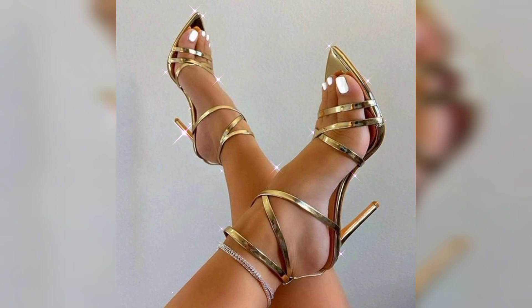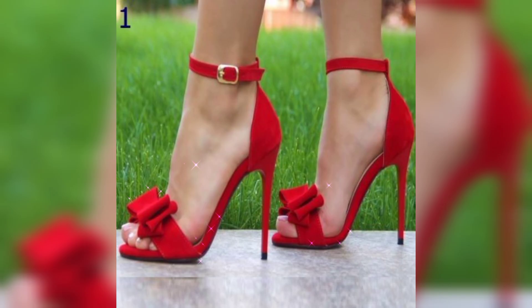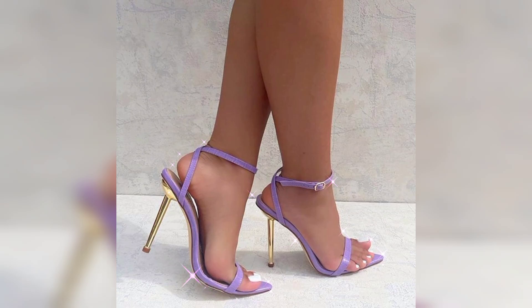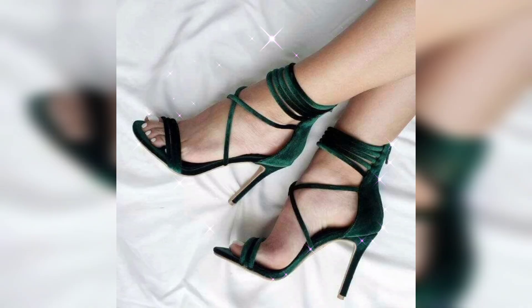Today we're going to talk about women's high heels. High heels are a type of footwear traditionally worn by women that elevate the heels of the foot significantly higher than the toes.